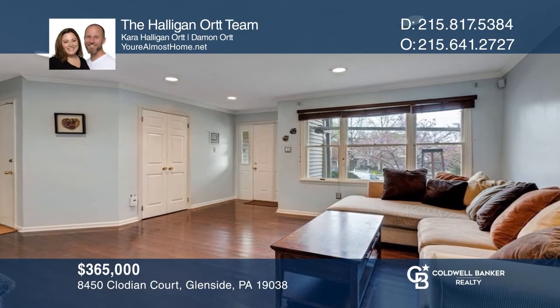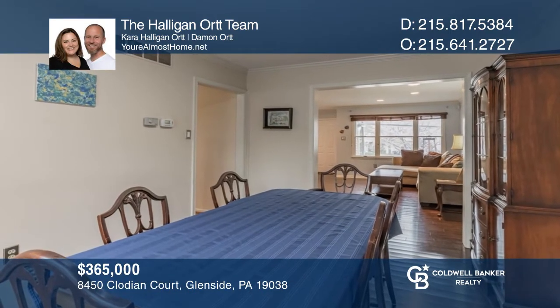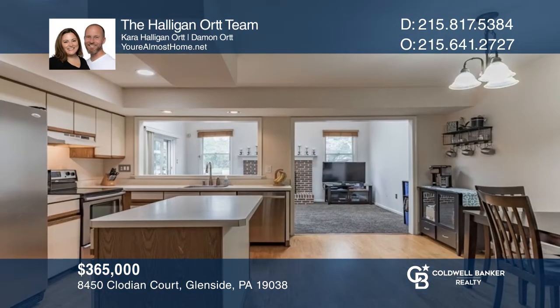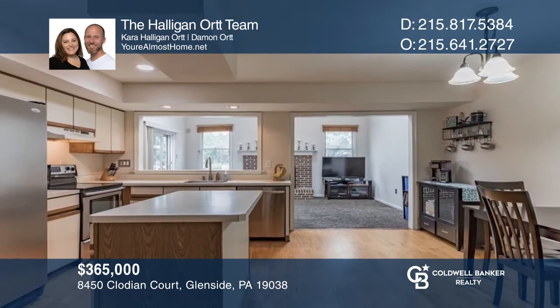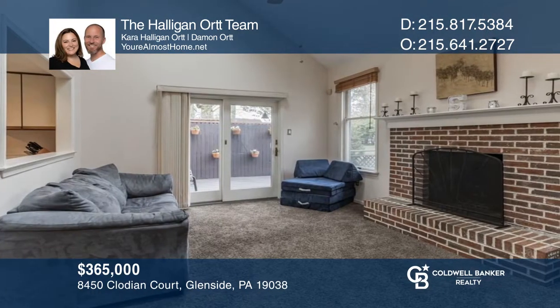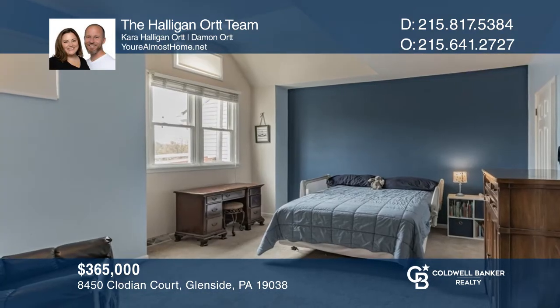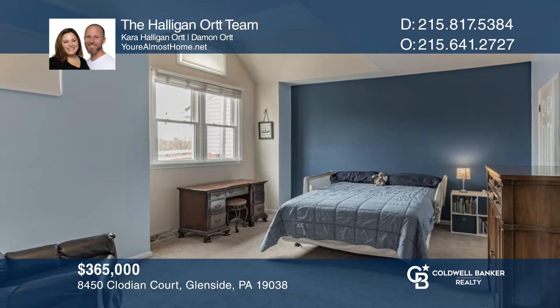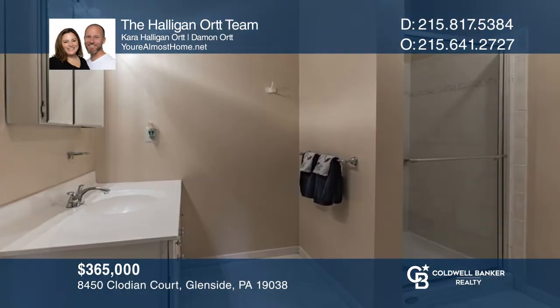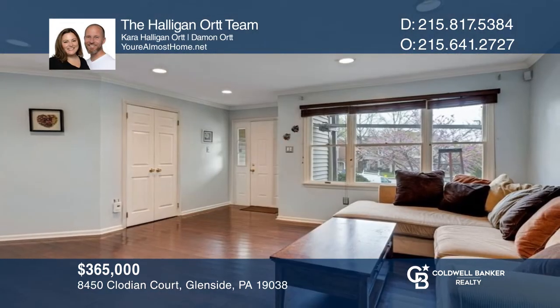This three-bedroom, two-and-a-half bath townhouse is located on a cul-de-sac in the Stotesbury neighborhood. The first floor features a living room with a picture window, a dining room, an eat-in kitchen, and a cozy den with vaulted ceilings and a fireplace. The second-floor primary suite has a walk-in closet and a full bath. Don't miss your chance. Plan a tour with the Halligan Ort team today.